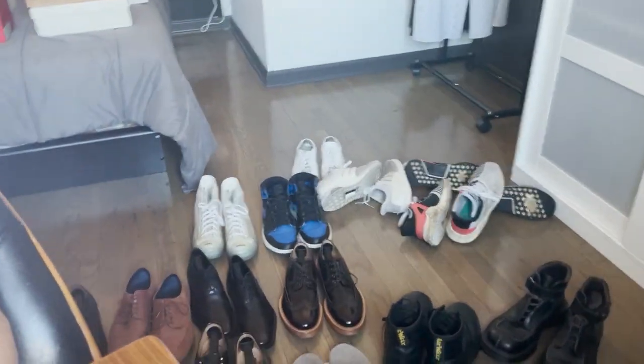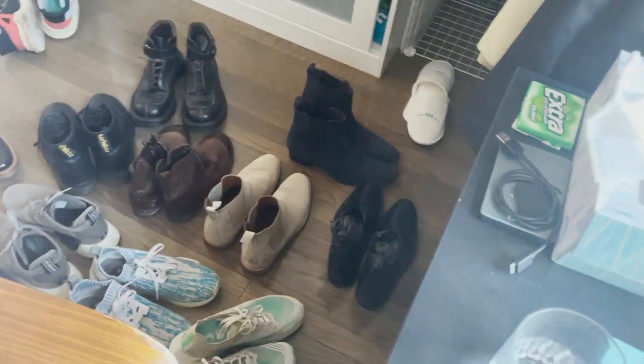And that just about wraps it up — that is all of my shoes. I will put detailed information in the description below about every single one of these shoes in case anyone was interested in trying to find them. Thank you for tuning in. I know it has been a long long video. We've gone through so many pairs of shoes. Hopefully I tried them all on and showed you at least a brief clip of all of them. Thank you so much for watching. Comment any suggestions you have, like, and subscribe.